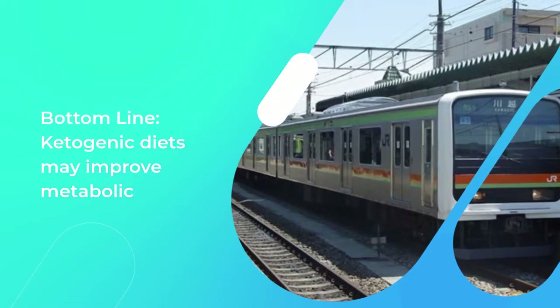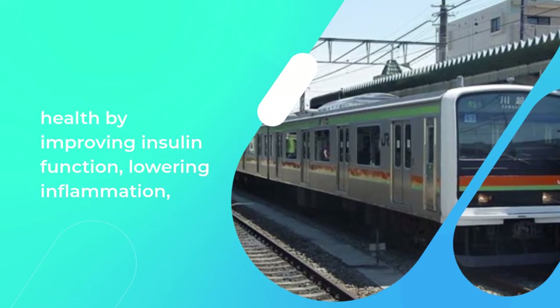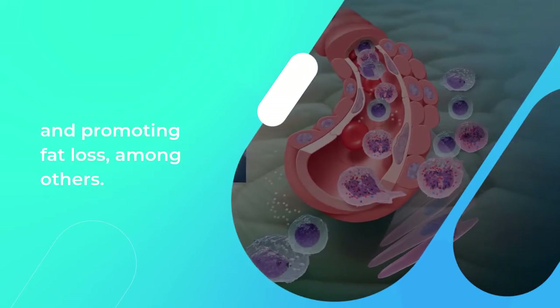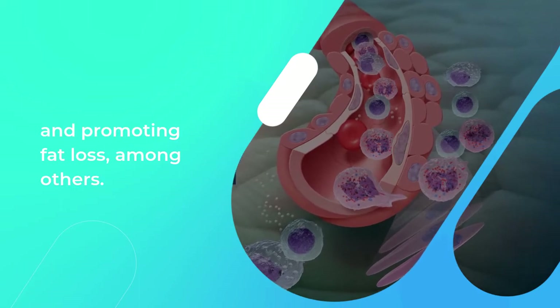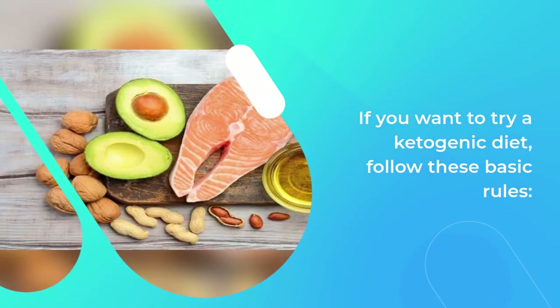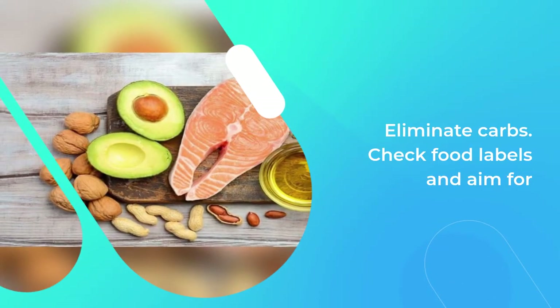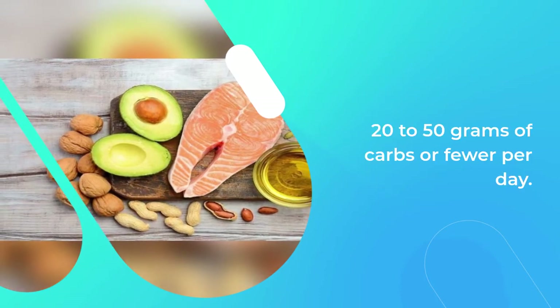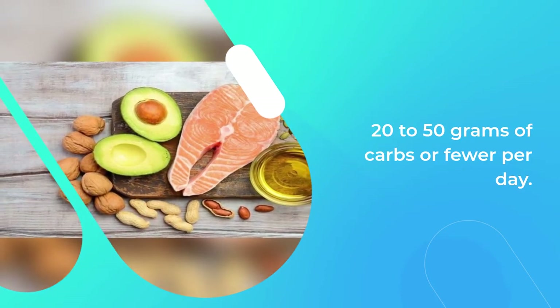Bottom line: ketogenic diets may improve metabolic health by improving insulin function, lowering inflammation, and promoting fat loss, among others. If you want to try a ketogenic diet, follow these basic rules. Eliminate carbs: check food labels and aim for 20 to 50 grams of carbs or fewer per day. Stock up on staples: buy meat, cheese, whole eggs, nuts, oils, avocados, oily fish, and cream, as these are now staples in your diet.